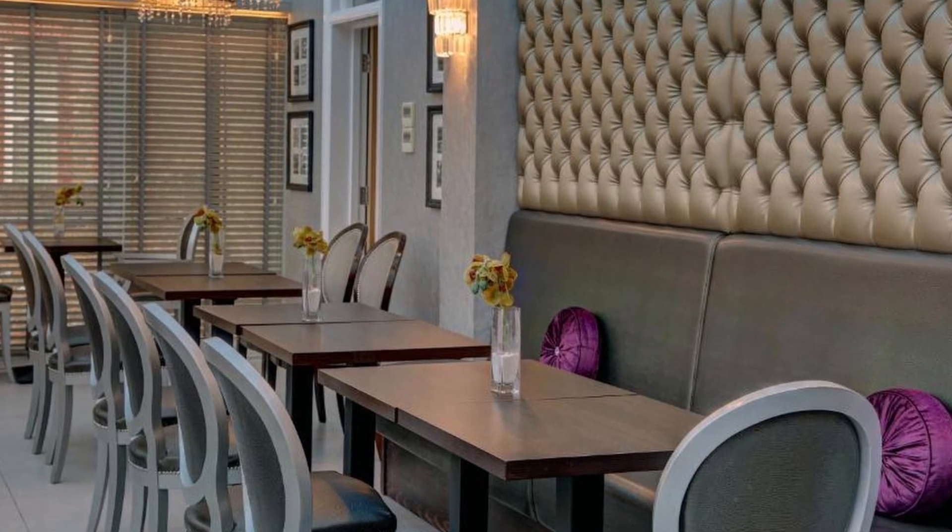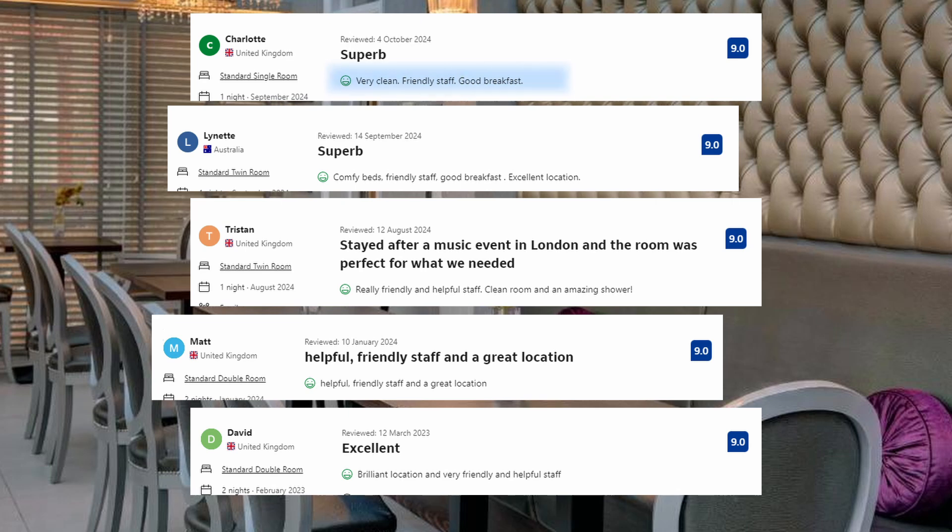And these are some of the visitors' comments: Very clean, friendly staff, good breakfast. Comfy beds, friendly staff, good breakfast, excellent location. Helpful, friendly staff, and a great location.